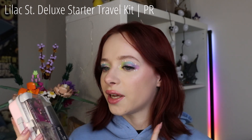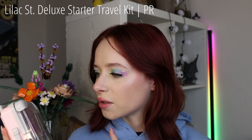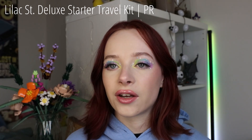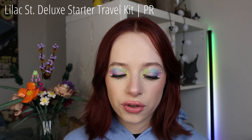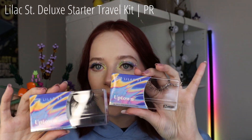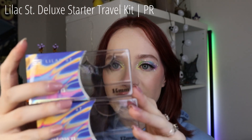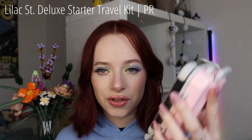It has the glue, the sealing, the removal stuff, a pair of tweezers, a primer, and then two sets of lashes. I got to choose the styles myself, so I chose two styles: Uptown and Hollywood. Both of them — they sent me the 12mm and 14mm sets, so you could do like longer lashes towards the end, make your own mix. This is what the lash sets look like, and I have everything else in this little kit.